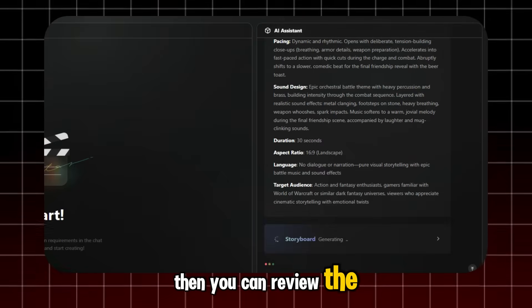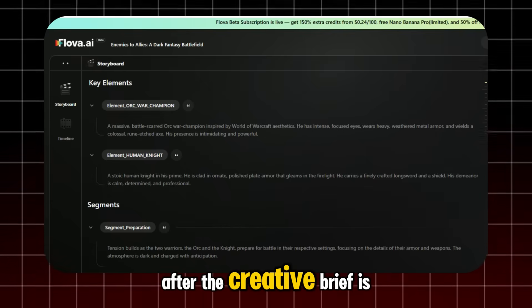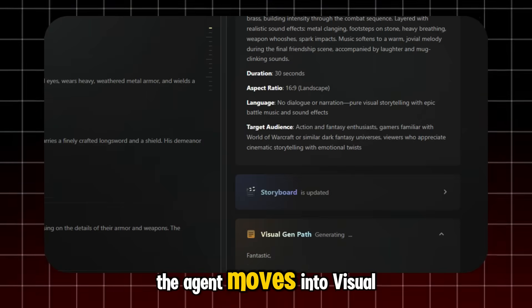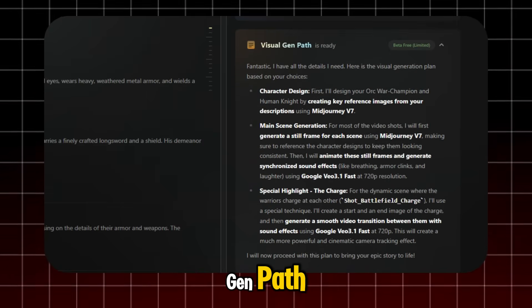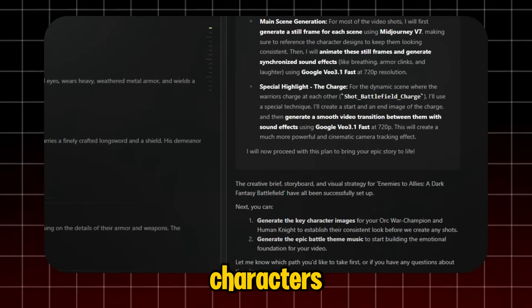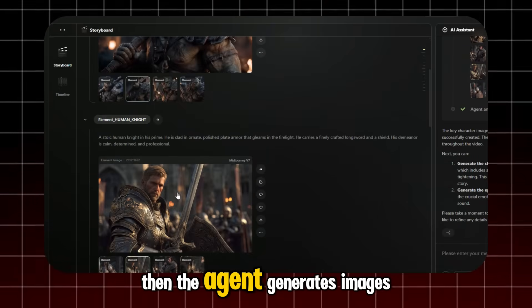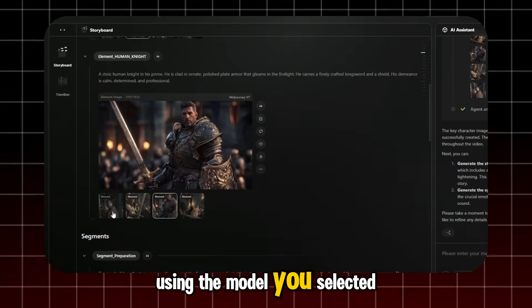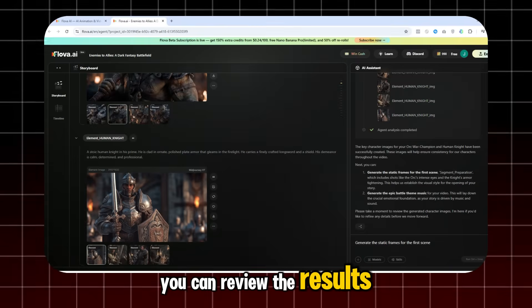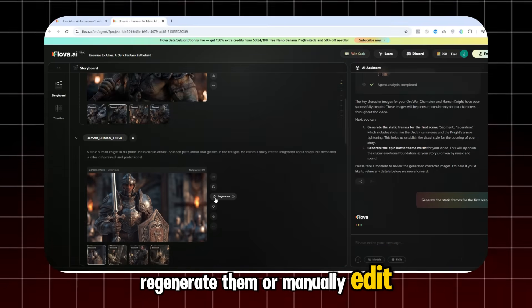Then you can review the storyboard, which shows results from each stage. After the creative brief is complete, the agent moves into Visual Gen Path — an intelligent, multi-model planning system that designs characters, key scenes, and visual elements. Then the agent generates images using the model you selected. You can review the results, request modifications, regenerate them, or manually edit the prompts.